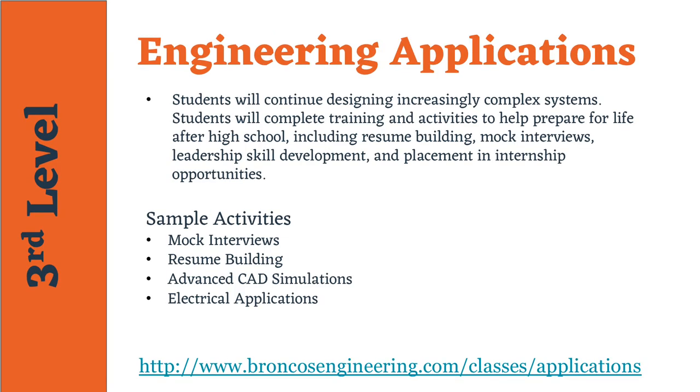Engineering Applications is the third course in the Engineering and Technology Pathway. Students will apply the knowledge of science, technology, engineering, and mathematics to develop solutions to more complex technological problems. Students will use their understanding of the design cycle to create and present design, marketing, and business plans for their solutions. A capstone project will allow students to demonstrate their depth of knowledge of the process and prepare them for future opportunities in the field of engineering.